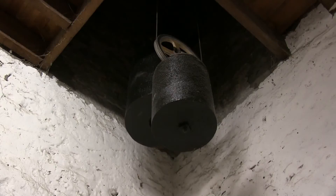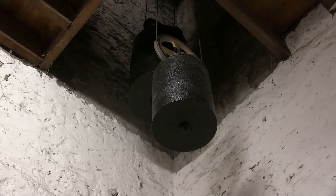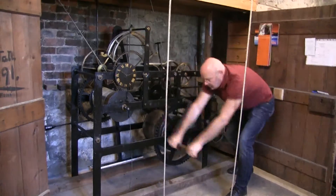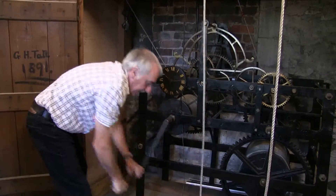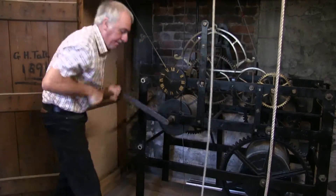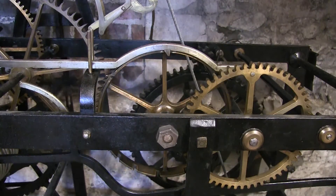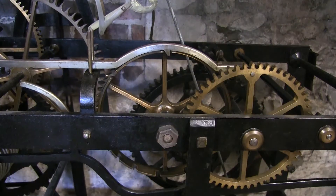The two weights are 355 kilograms and 152 kilograms, and they each need to be wound up 10.7 metres. The clock train on the hour releases the striking mechanism, and the striking wheel has gates in it of different durations to give you your one o'clock, your two o'clock, and so on.